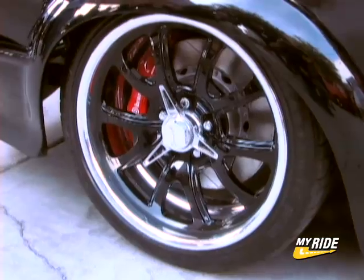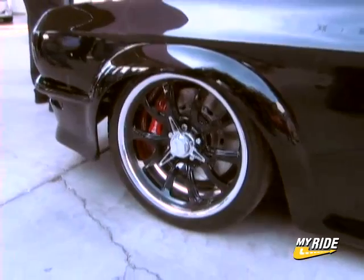It's got 20 inch wheels in the rear and 18 inch wheels in the front. It's going to be a blast to drive.